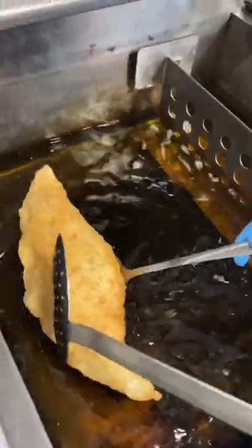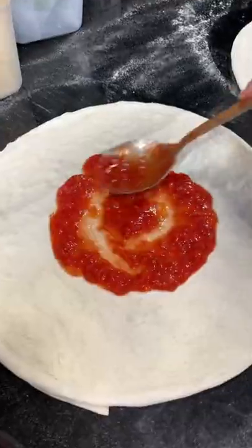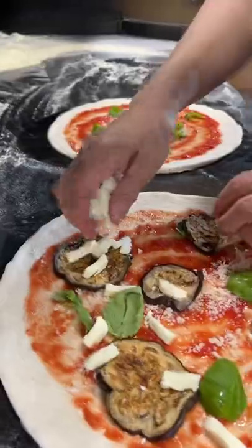What they're making right here in the fryer is actually their deep-fried pizza. And apart from it being so good, it's pretty cool how they put it in this little bag so you can just walk around and eat it.